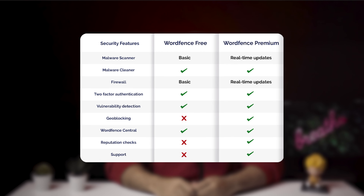WordFence was only able to detect some of the malware. When we tried scanning for malware in premium themes and plugins, WordFence did not detect any of it. Overall, the malware scanner is decent but by no means great. The malware scanner on WordFence premium has three differences from the free version: premium scan signatures, real-time signature updates, and reputation checks.